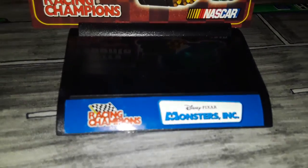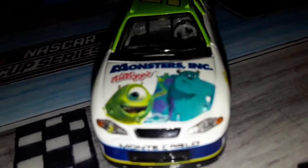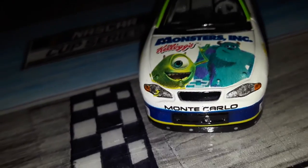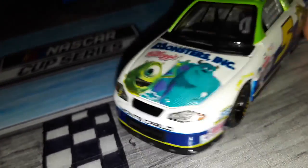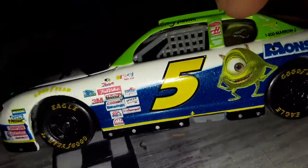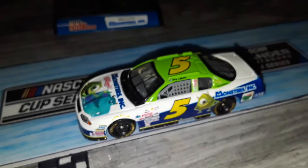Racing Champions, Monsters Inc. Let's go ahead and look at the car now. You have Sully and Mike Wazowski on the front, Monsters Inc., Kellogg's, Monte Carlo. This guy's on the back too, and then Sully's on this side. It's a decent paint scheme — it matches with the characters.